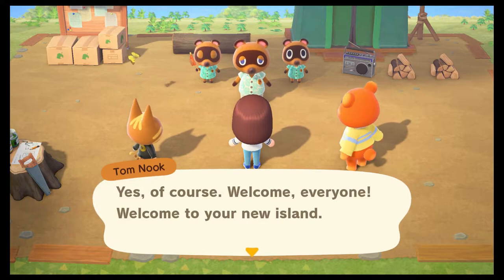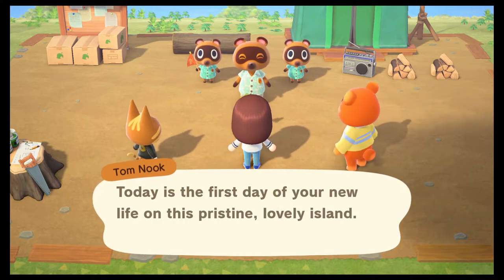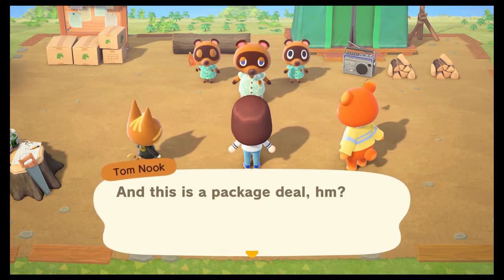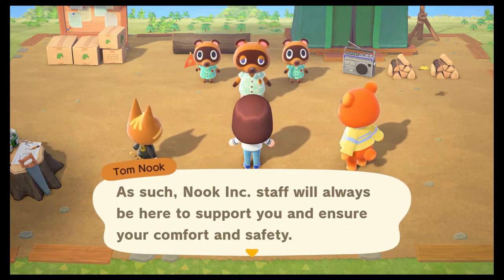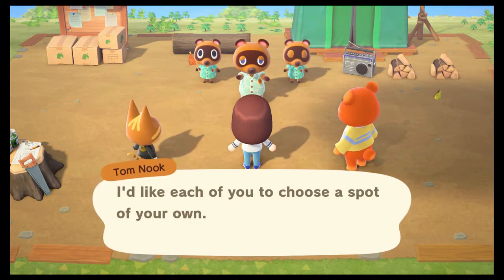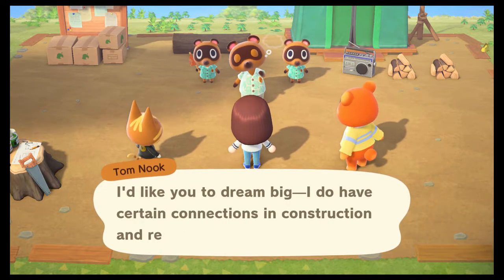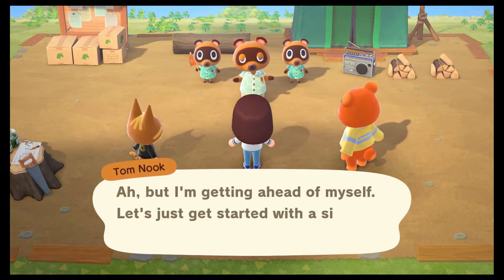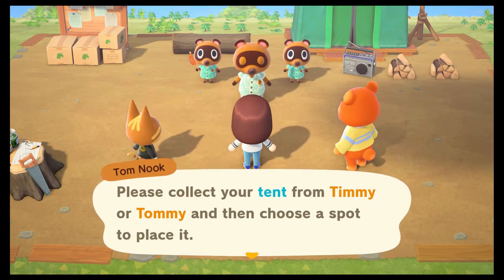Today is the first day of your new life on this pristine, lovely island — so congrats! This is a package deal, and Nook Inc. staff will always be here to support you and ensure your comfort and safety. I'd like each of you to choose a spot of your own — it's the first step to putting down some real roots. I do have certain connections in construction and real estate, but let's just get started with a simple tent. Please collect your tent from Timmy or Tommy and then choose a spot to place it.